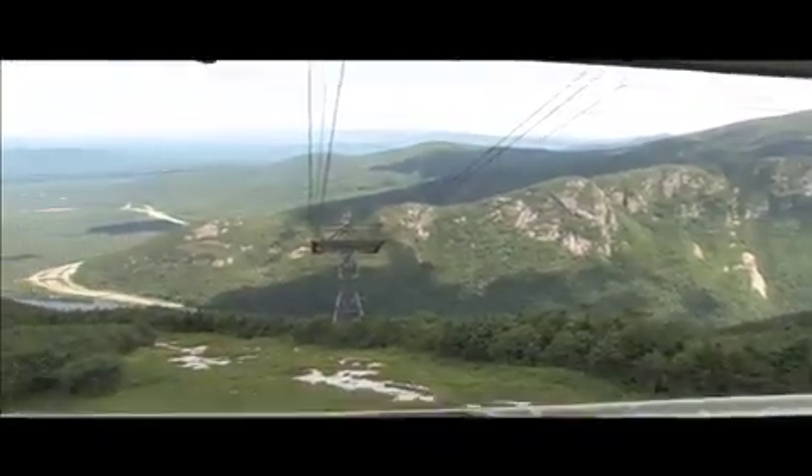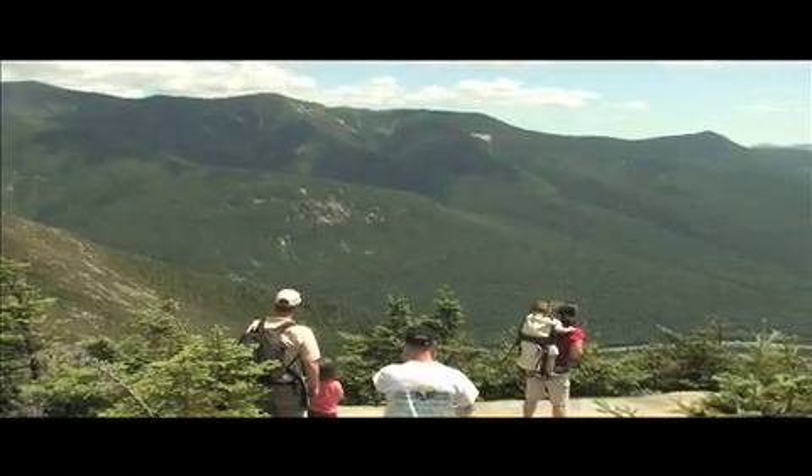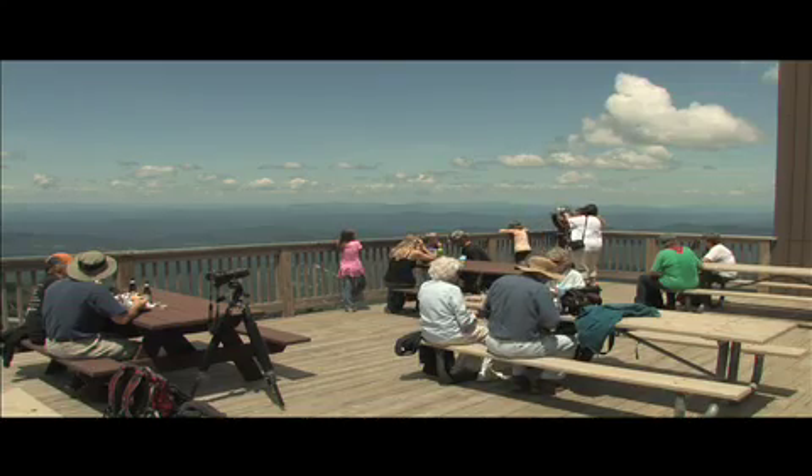On a clear day, you can see the mountains of four states and Canada. While you're at the summit, you'll find spectacular scenic walking paths, a 360-degree observation deck, cafeteria, bar, and restrooms.